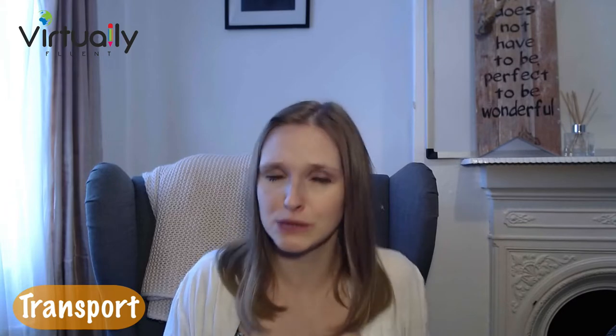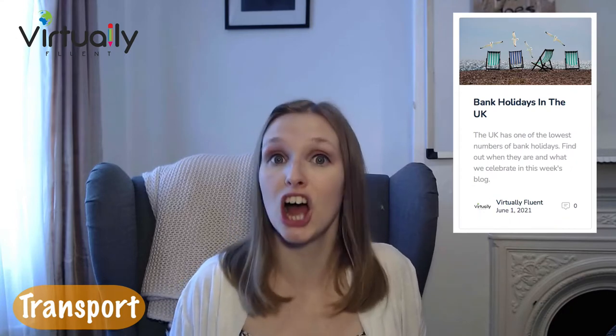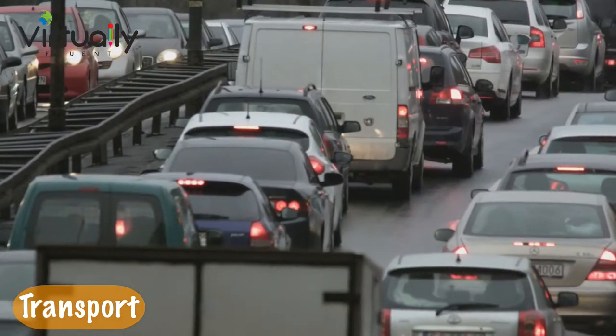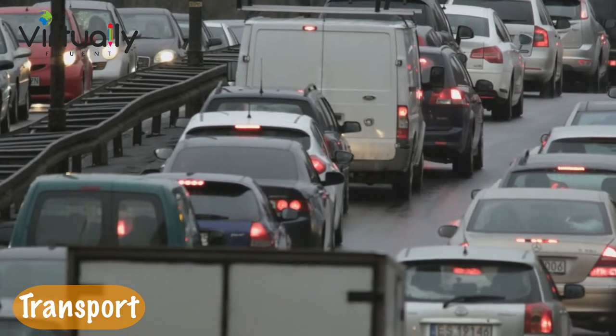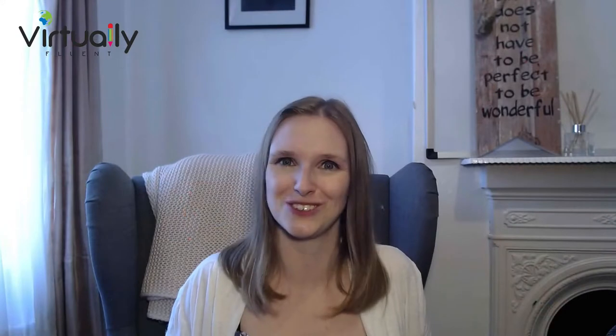And bank holiday weekends — we don't have that many in the UK, but basically all the British people leave the cities to go to the beach or to their country houses. So it can be absolute chaos if you're traveling. You could end up spending most of the bank holiday weekend stuck in traffic, which you want to avoid if you're only here for a weekend. So just avoid those weekends altogether.